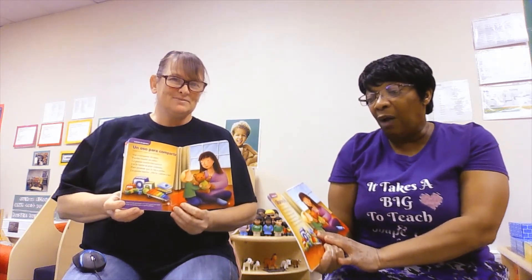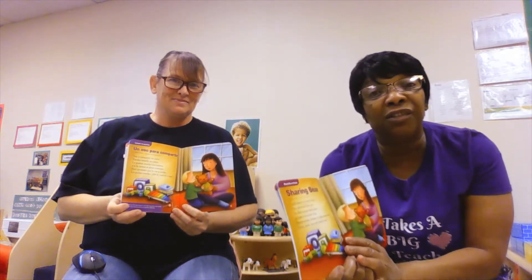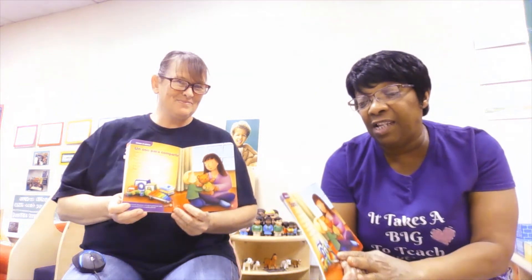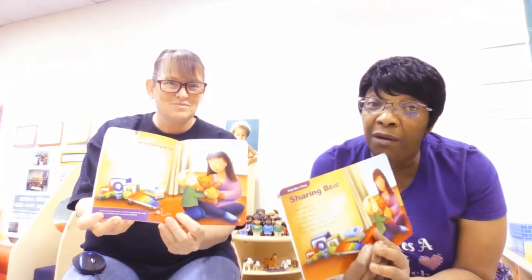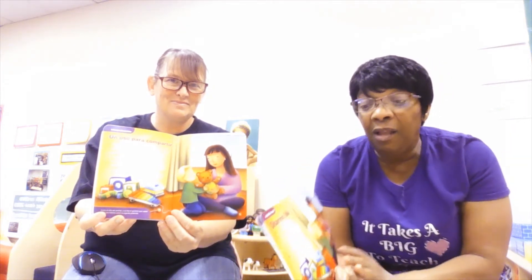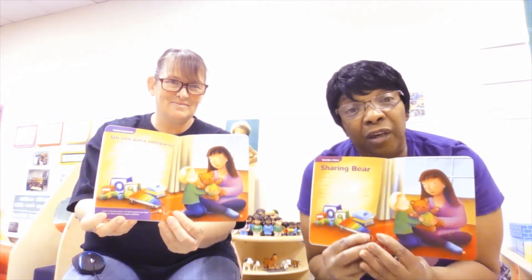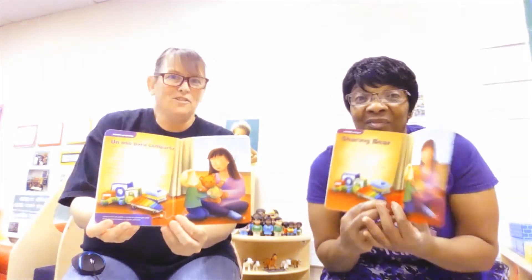And for you that don't know what she just read, I'm going to read it in English for you. Sharing Bear. I will share my teddy bear. You can hold him too. He likes songs and stories — so do I. In case you know a few, please promise, please take good care of my teddy bear. I only have him — he's my favorite. I love, love, love, love my teddy bear. Do you love your animals or your favorite toy? Take good care of it. Take good care, and then you can share. You can let your mommy take care of it, or maybe a brother or sister can help you take care of them and keep them safe for you.